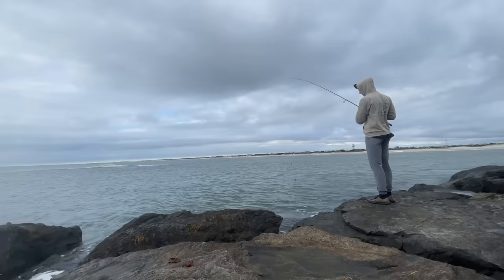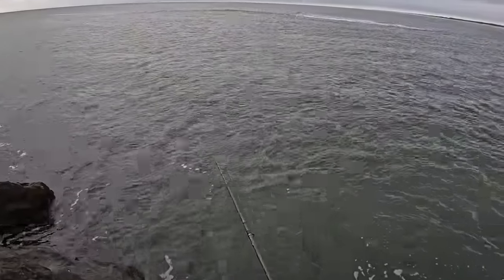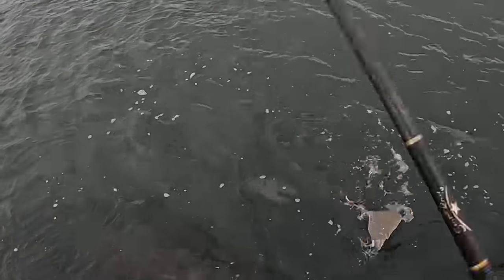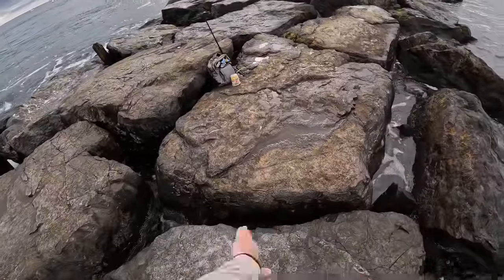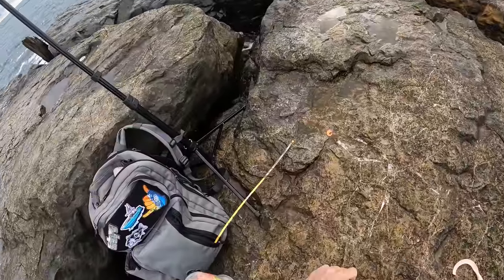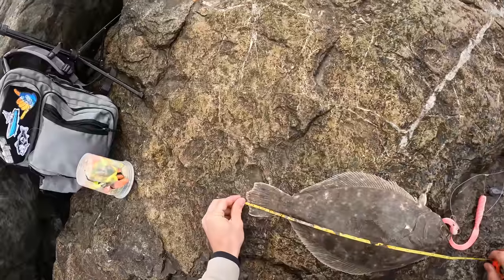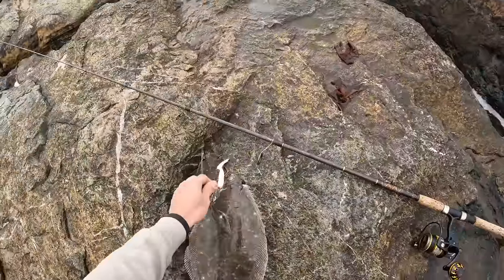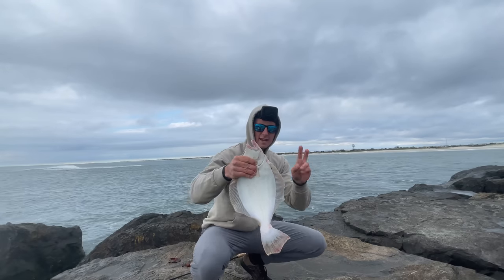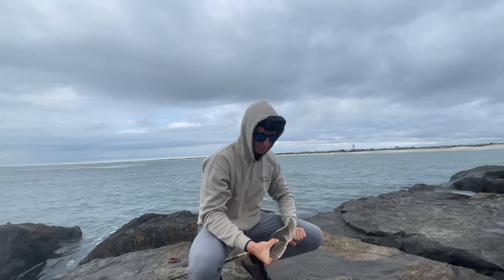No way! Just had one on right at my feet the whole time — might have been casting out a little too far. There he is — double header! Nice fish right on my feet, no way! They've been right there this whole time. Let's see — I want 18-plus, this guy might be in that slot. 17 on the nose — that's a keeper right there! Second keeper, first eater of the day, a little 17-incher. Let's bleed him out and leave him on the rocks.